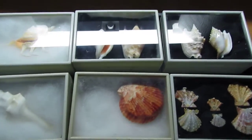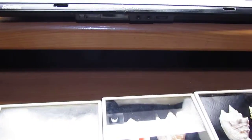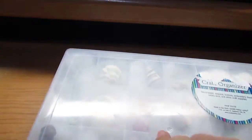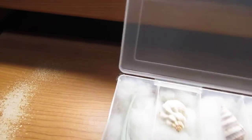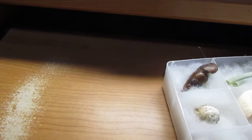Bear with me just a second and I will get a new tray. These are just some miscellaneous shells that I haven't gotten put in display boxes yet, but I will eventually get them in some display boxes.